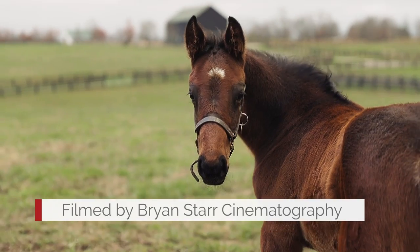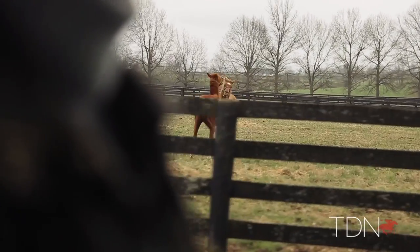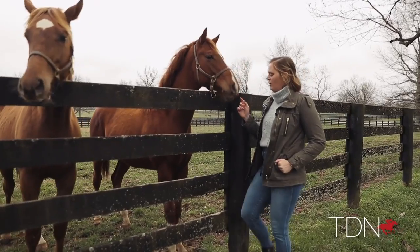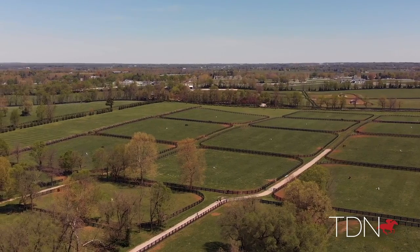Throughout the tour we are going to see yearlings, mares, and foals and hopefully get to pet a few, so it should be great. I am currently standing with two of our yearlings on the farm. We have about 1,200 acres and we have about 50 yearlings.